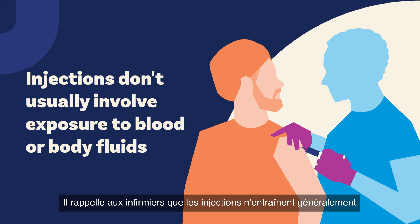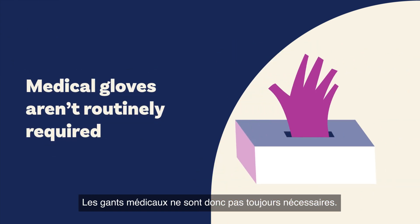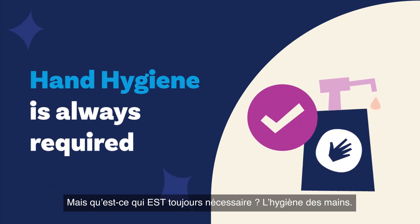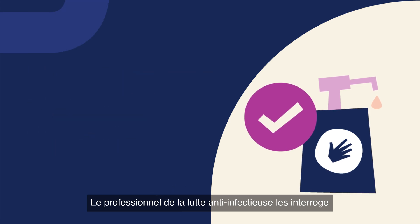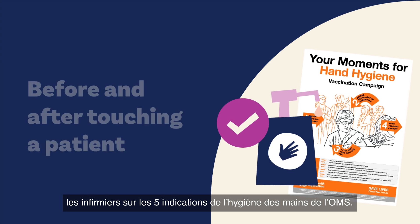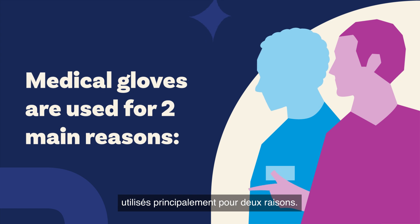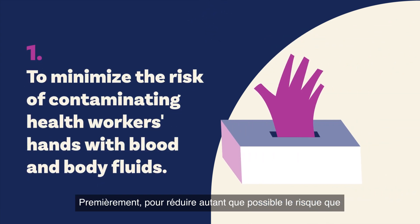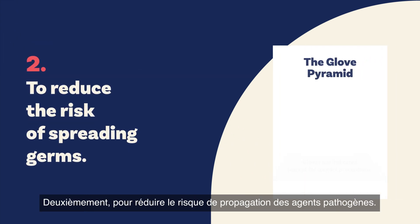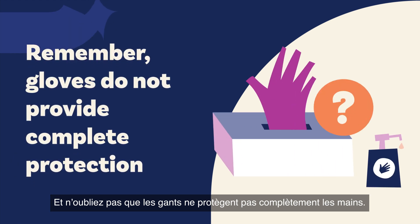They remind the nurses that injections don't usually involve exposure to blood or body fluids, so medical gloves aren't routinely required. But what is always required? Hand hygiene. The infection prevention and control professional asks about the WHO 5 moments for hand hygiene, including before and after touching a patient. They explain medical gloves are used for two main reasons: one, to minimize the risk of contaminating health workers' hands with blood and body fluids; two, to reduce the risk of spreading germs. And remember, gloves do not provide complete protection.